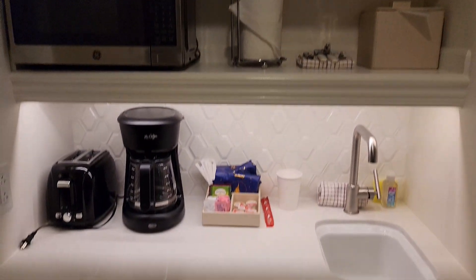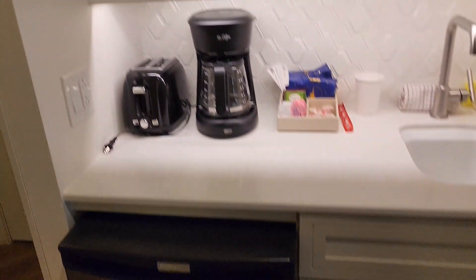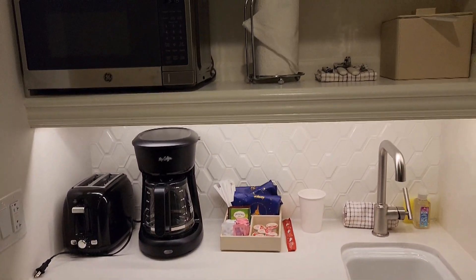Little kitchenette with a mini fridge, toaster, and coffee pot.